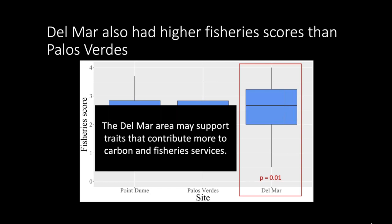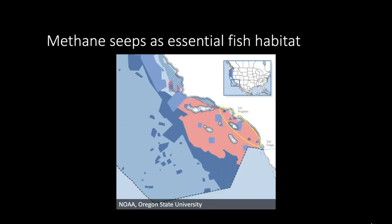This has management implications for identifying priorities for spatial protection. The Pacific Fishery Management Council has now recognized methane seeps as essential fish habitat. In this figure showing the southern coast of Southern California, red indicates proposed protected areas from benthic trawling, and the yellow oval highlights triangles representing different methane seeps. There's been a lot of interest in what these methane seeps are providing for local fisheries.